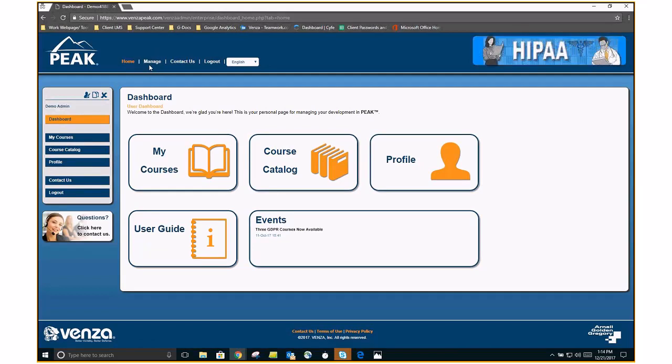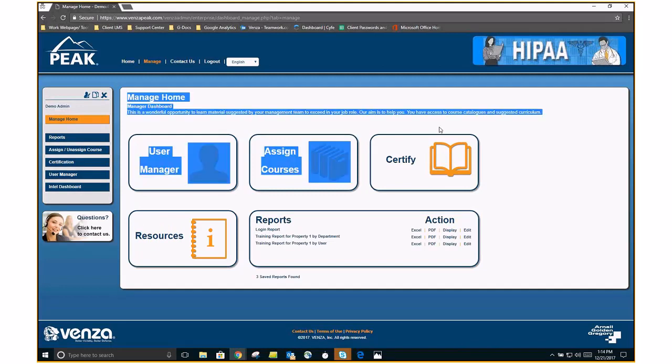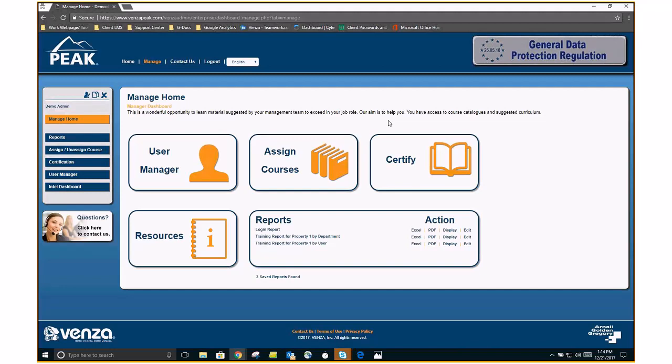If you are an e-learning manager — meaning it is your responsibility to train your team at your property — you should have the Manage function up top. This isn't available to the end user; they will not see this, but you should. That is pretty much your home in the Venza world on the manager dashboard. Before we get into user manager, we have a couple of survey questions that we're going to interject here in this demonstration today. Let's go ahead and launch our first poll.